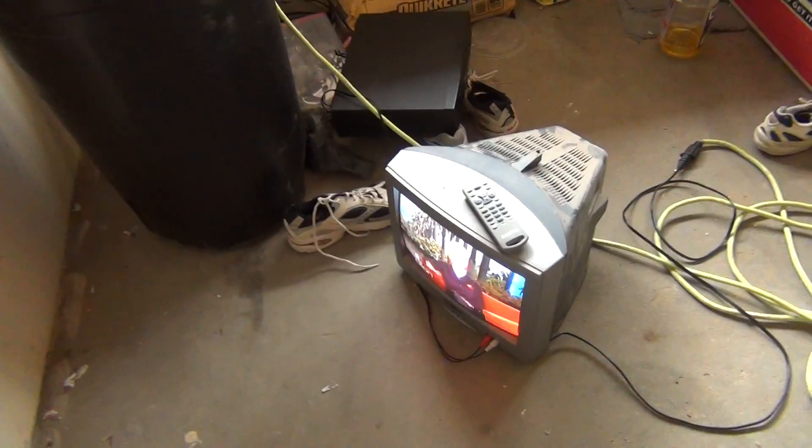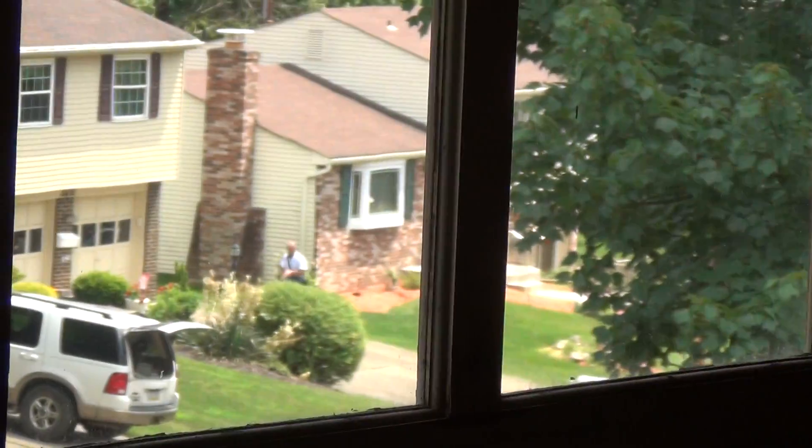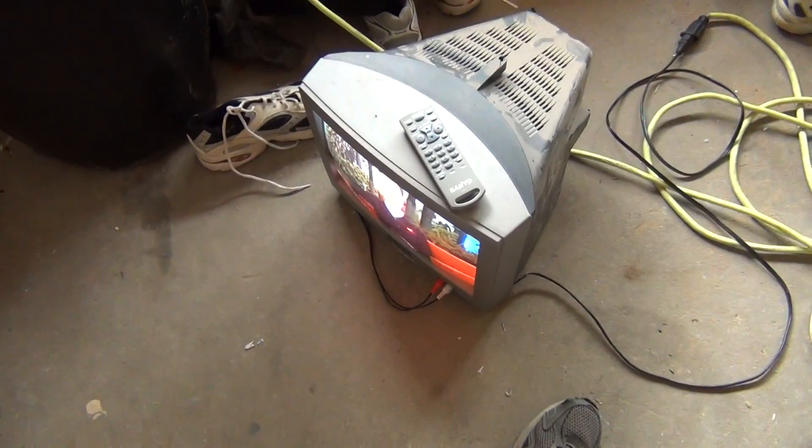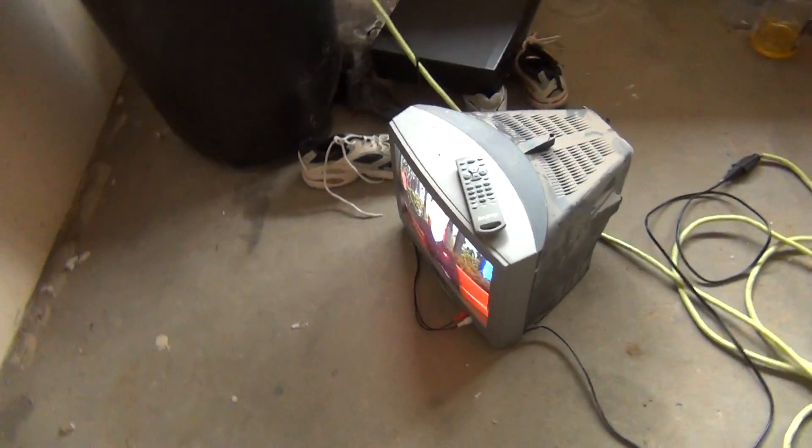Those are the things I found today, all from the same house. I'd like to thank the mailman, right over there, for encouraging me to take them. Those are the things I found: the VCR, four blank tapes, and a TV with the original remote.